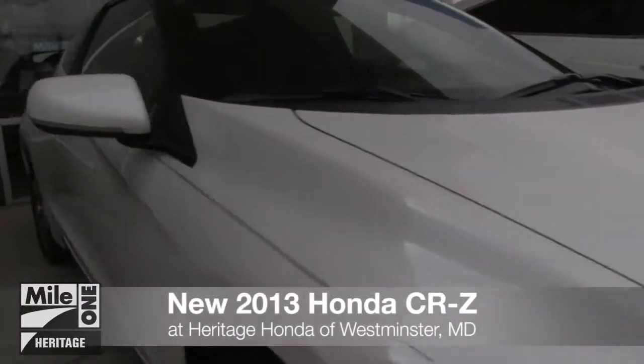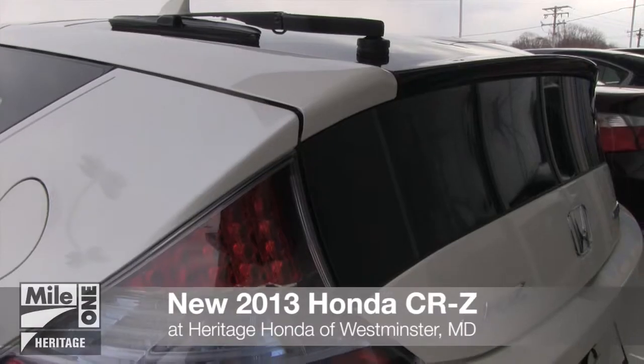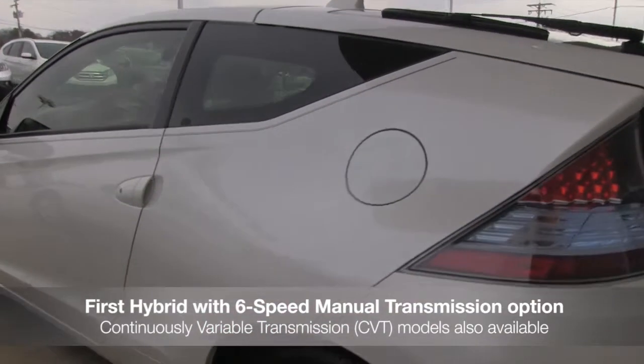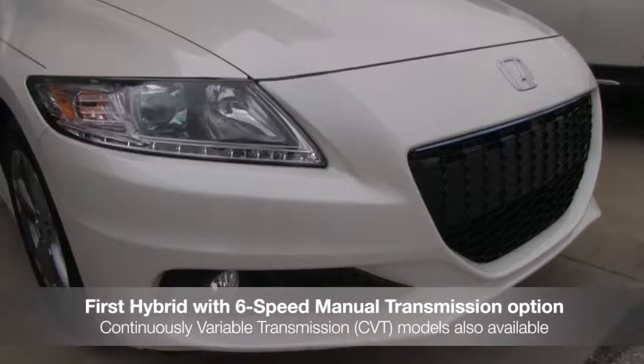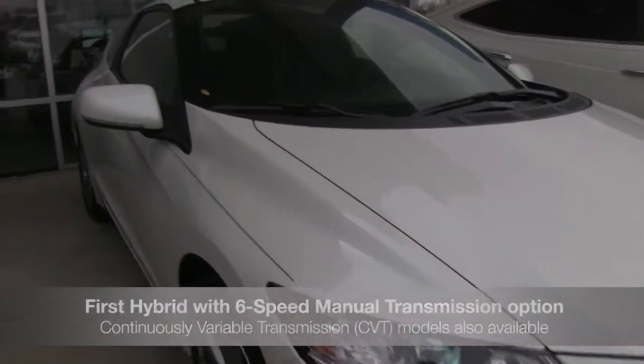The all-new 2013 Honda CR-Z has arrived at Heritage Honda of Westminster. The Honda CR-Z is the world's first production hybrid vehicle to offer a 6-speed manual transmission, as well as offering automatic models with continuously variable transmission.